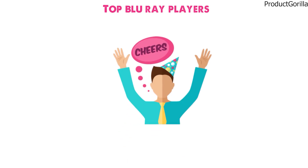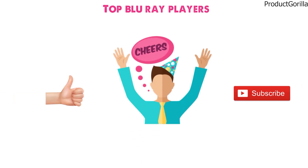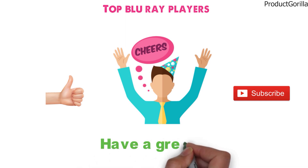So that sums up the top Blu-ray players. We hope you enjoyed and if you did please leave a like on the video, and if you're new here, hit that subscribe button. Until next time, have a great day!